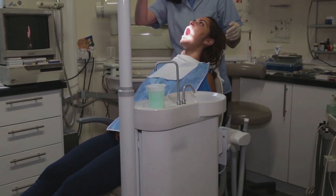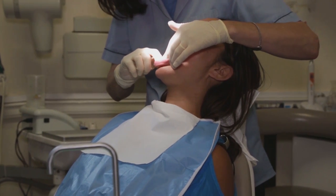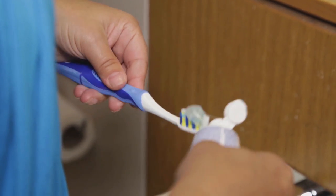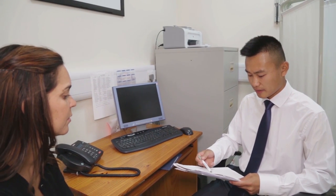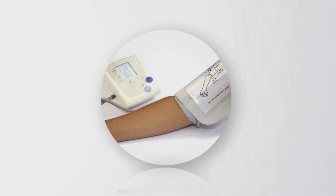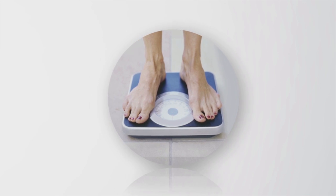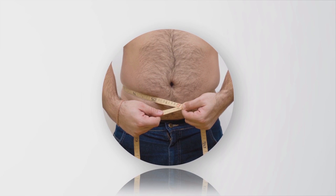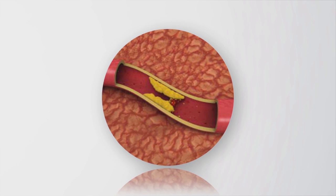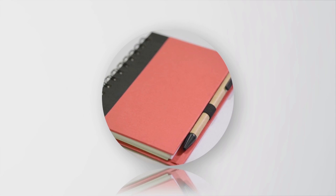Diabetes may increase your chance of getting gum disease or tooth decay. See your dentist every six months and remember to brush and floss after every meal. To help you keep on track, you and your diabetes team can make a list of targets, which may include HbA1c, blood pressure, weight, waist size, cholesterol reduction or triglycerides reduction. Use a chart or diary to record your results.